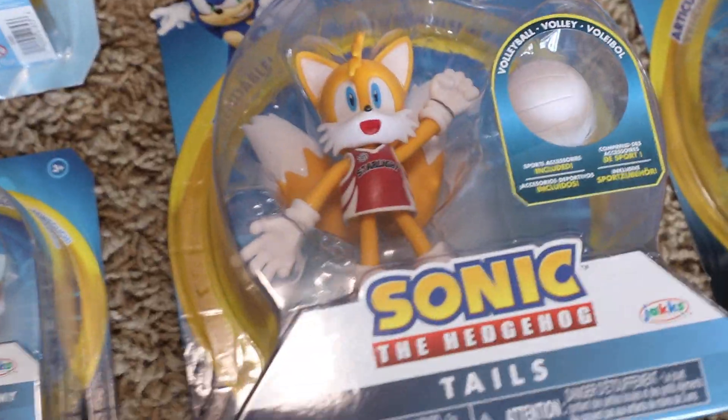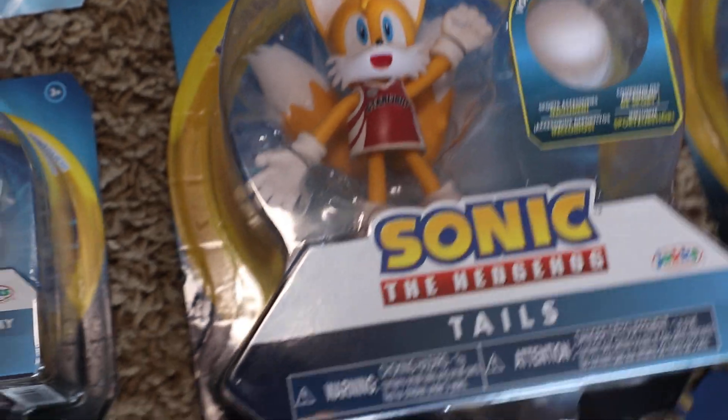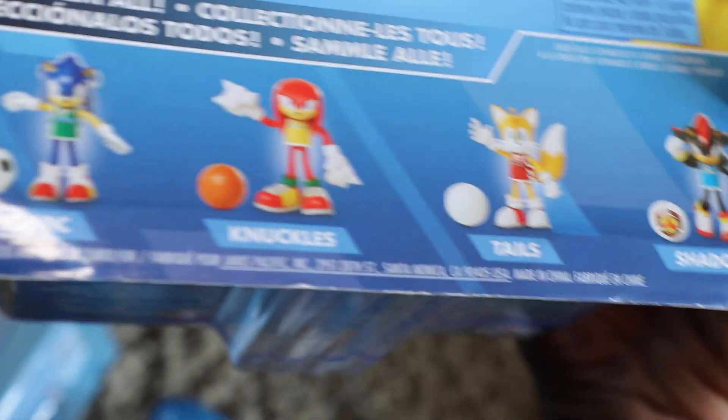Here we have Shadow, we have Chaos. This is another little wave that I kind of passed on — it was the Sonic sports figures. I thought it was kind of like the Ninja Turtles back in the day where they did the sports figures — just extra money they wanted you to spend. I didn't really buy it but I wish I did. That's a bendable figure too.